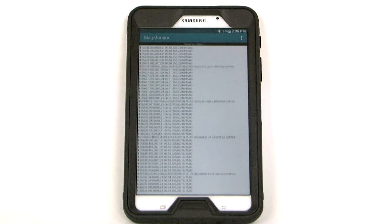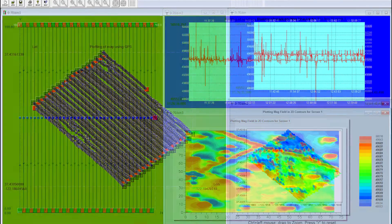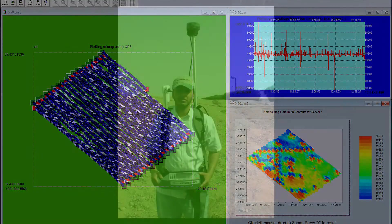The system's improved data sample rate, very accurate time stamping, and integration with Geometrics' free data processing software MagMap2000 allows the user to record and remove diurnal variations from data collected by a mobile magnetometer.